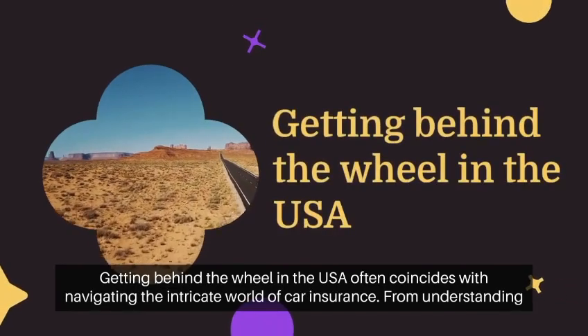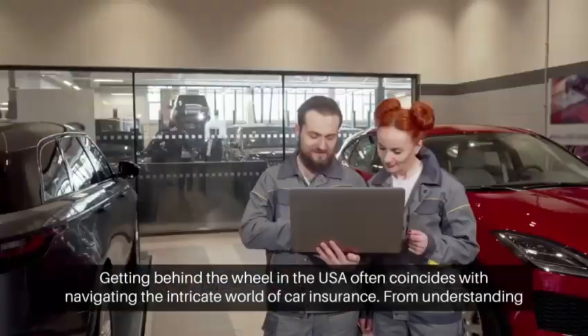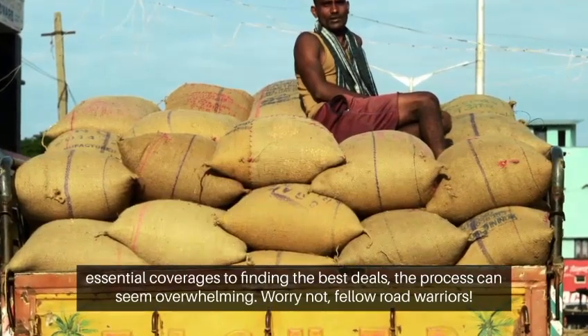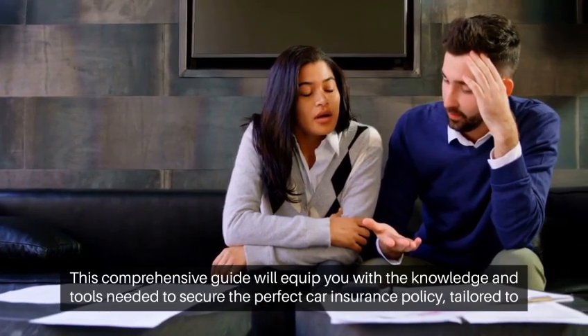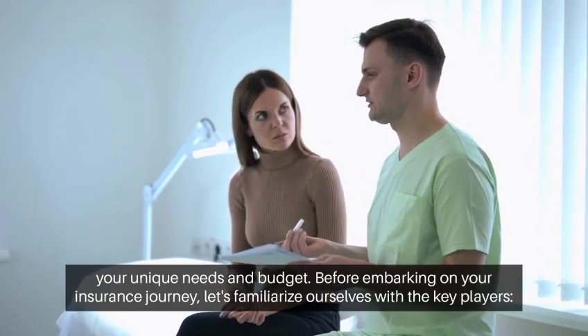Getting behind the wheel in the USA often coincides with navigating the intricate world of car insurance. From understanding essential coverages to finding the best deals, the process can seem overwhelming. Worry not, fellow road warriors. This comprehensive guide will equip you with the knowledge and tools needed to secure the perfect car insurance policy tailored to your unique needs and budget.